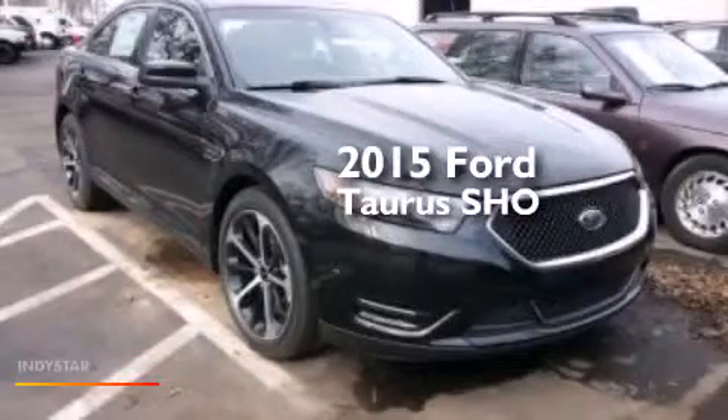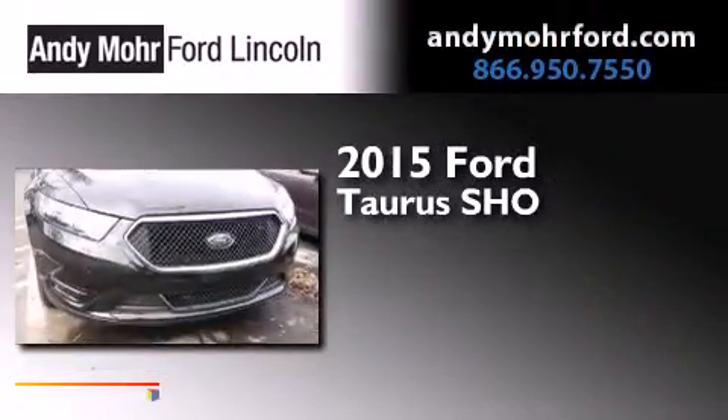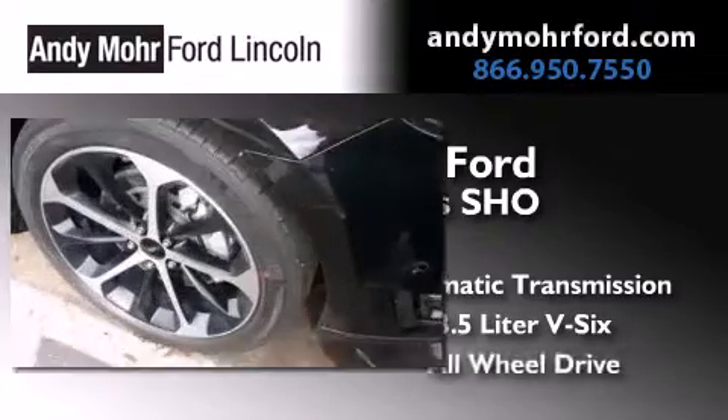This is a brand new 2015 Ford Taurus SHO. This four-door sedan has an automatic transmission, a 3.5-liter V6, and all-wheel drive.